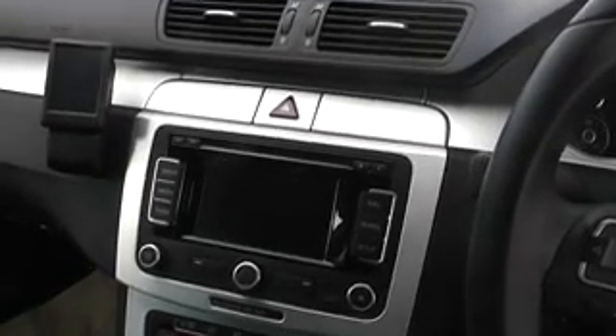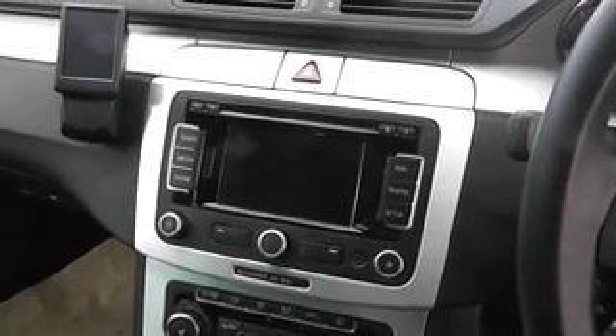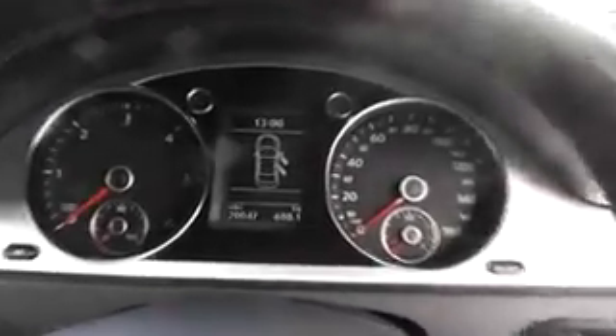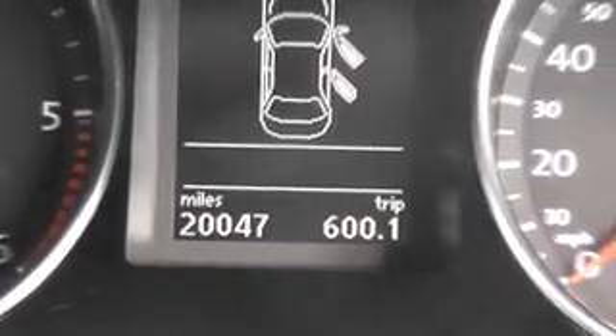It has the colour screen there for sat nav — the car is equipped with satellite navigation. This other screen here is your Bluetooth hands-free system. The mileage on this vehicle is 20,047.